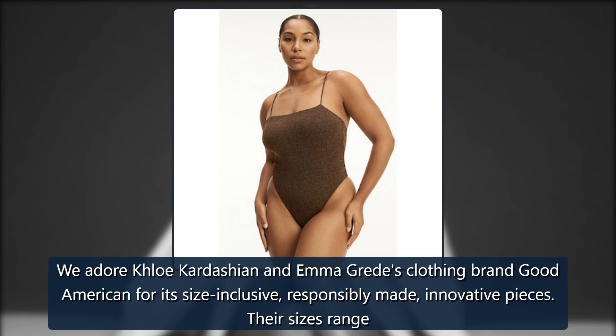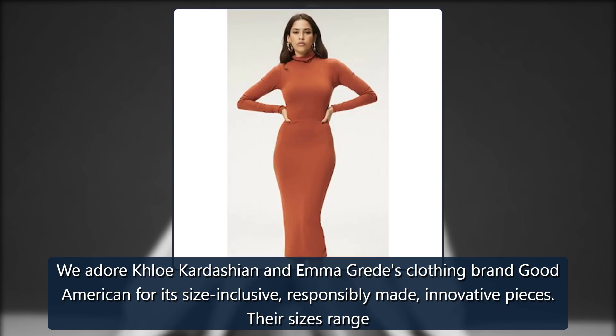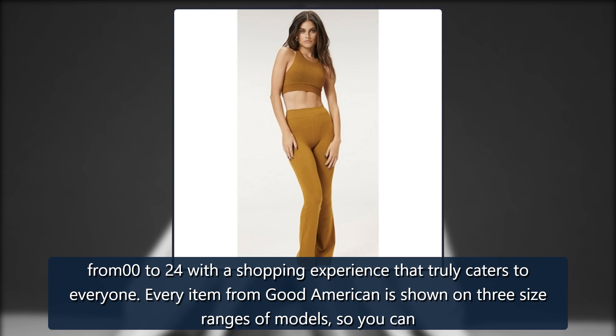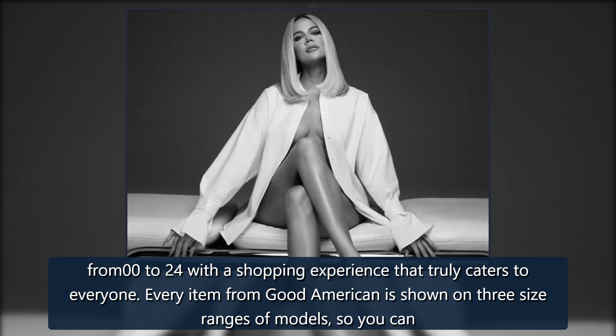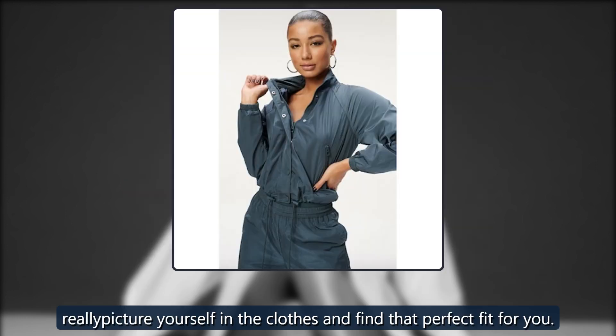We adore Khloe Kardashian and Emma Greed's clothing brand Good American for its size-inclusive, responsibly-made, innovative pieces. Their sizes range from 00 to 24 with a shopping experience that truly caters to everyone. Every item from Good American is shown on three size ranges of models, so you can really picture yourself in the clothes and find that perfect fit for you.